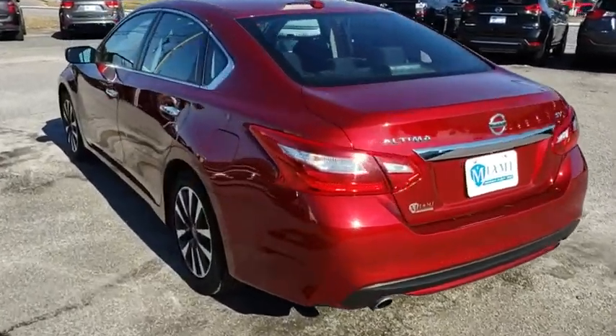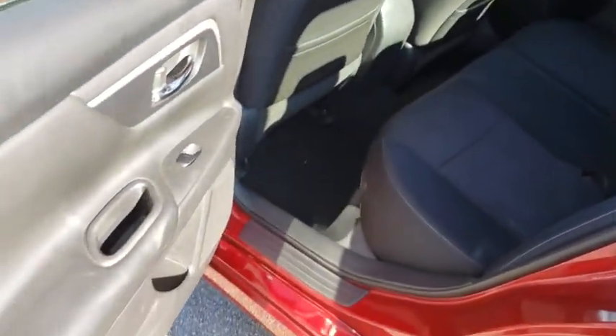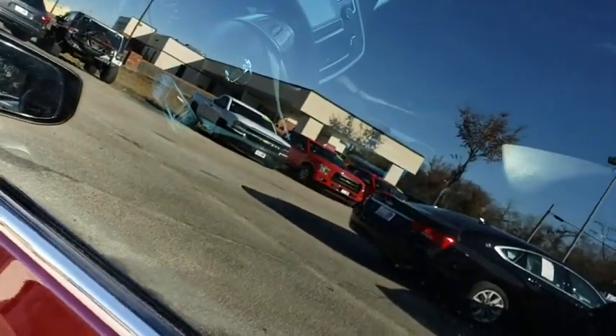Power windows, security system, CD player, rear window defroster, electronic stability control, trip computer, brake assist, remote keyless entry, tachometer, overhead console, panic alarm, driver vanity mirror, cloth seat trim.